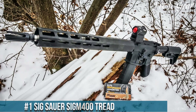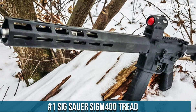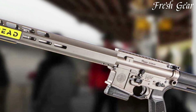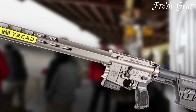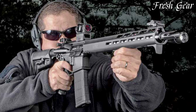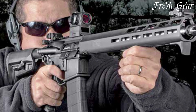Number 1. SIG Sauer SIGM400 Tread is a feature-packed rifle that combines SIG Sauer's renowned quality with a versatile and customizable design. Built with the needs of shooters in mind, the SIGM400 Tread offers exceptional performance and reliability. It features a 16-inch stainless steel barrel, providing excellent accuracy and durability, chambered in 5.56 NATO for compatibility with a wide range of ammunition.